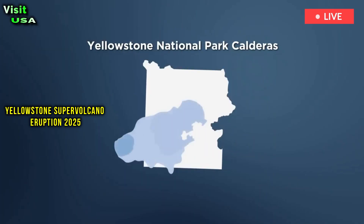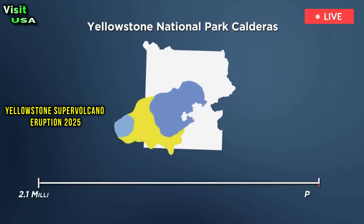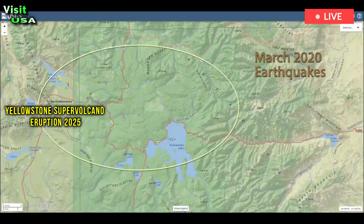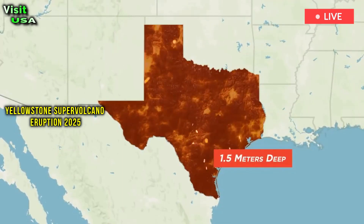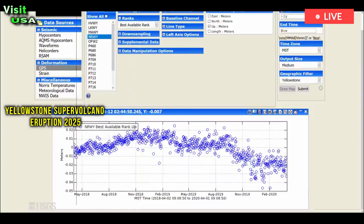By understanding seismicity patterns such as earthquake clusters, we can improve safety measures, better inform the public about potential risks, and even guide geothermal energy development to avoid hazards in areas with promising heat flow. Before the application of machine learning, earthquakes were generally detected through manual inspections by trained experts.